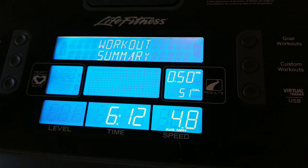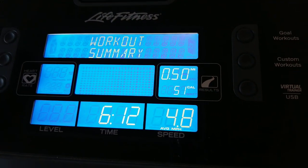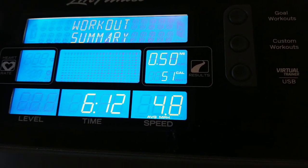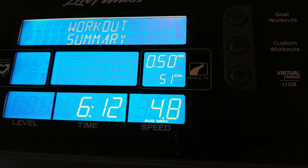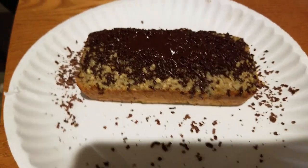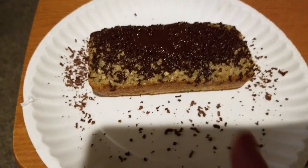Nice workout summary for Thursday: it is half a mile this morning. I just couldn't do more than that right now — I'll do more later. Six minutes, twelve seconds, 4.8 average miles per hour.